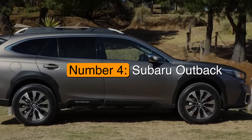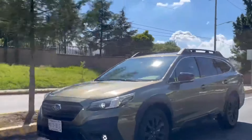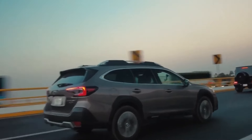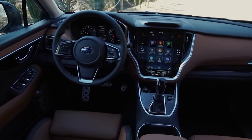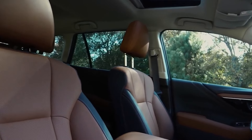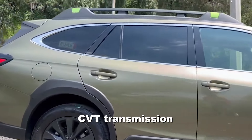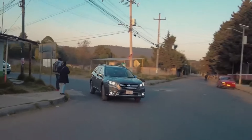Number 4: the Subaru Outback. Starting at around $29,000, the Outback is a versatile SUV perfect for both urban and off-road driving. It combines Subaru's legendary stability with a roomy, comfortable interior, making it ideal for senior drivers looking for both adventure and everyday practicality. The Outback's 2.5-liter engine with 182 horsepower provides steady and smooth acceleration, and the CVT transmission ensures a seamless drive, while paddle shifters give you extra control on hilly roads or rougher terrain.